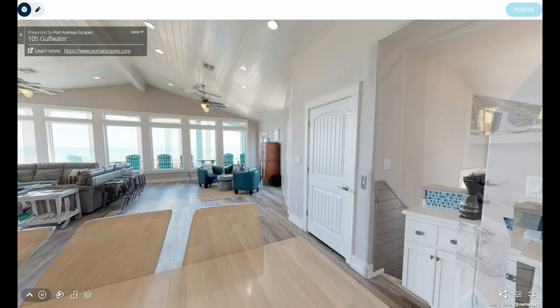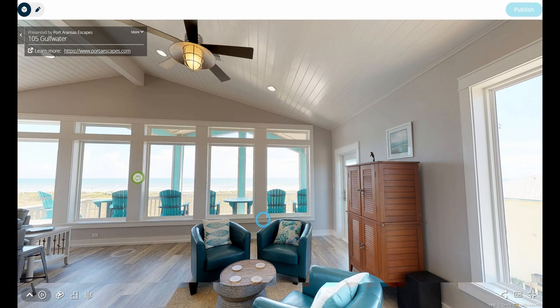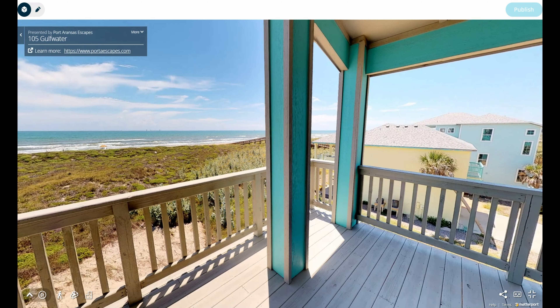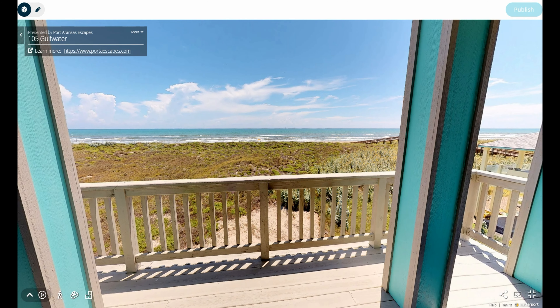Another cool feature is the 360 photo. I can post a 360 photo in the tour wherever you want, which is really cool. That one's on the balcony — it's really nice.